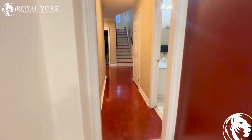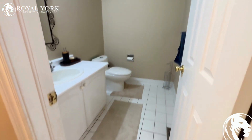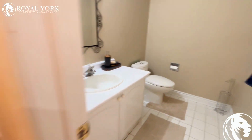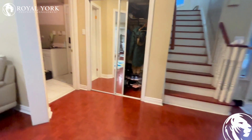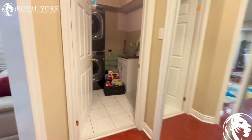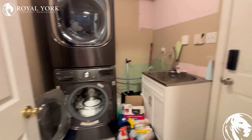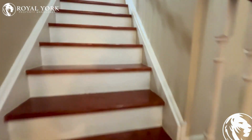Now as we walk into the hallway, we have a half bath, lots of storage in the front, the laundry room with a full-sized washing machine and dryer, and access to the garage.